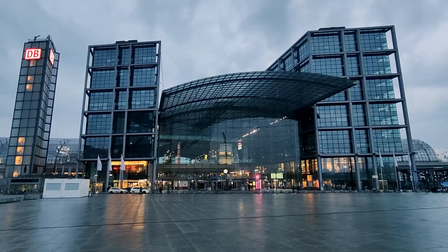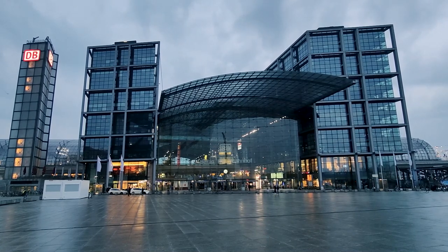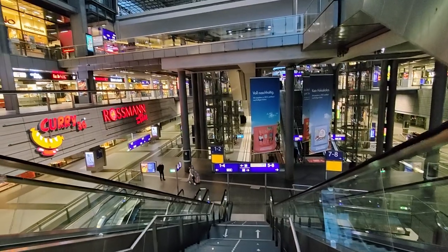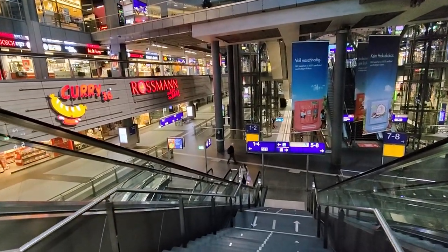Hello and good morning from here at the Berlin Hauptbahnhof. But this is not actually where we need to be this morning. The Eurocity trains normally leave from here to Prague, but due to trackworks this morning we actually have to go to another of Berlin's major railway stations.